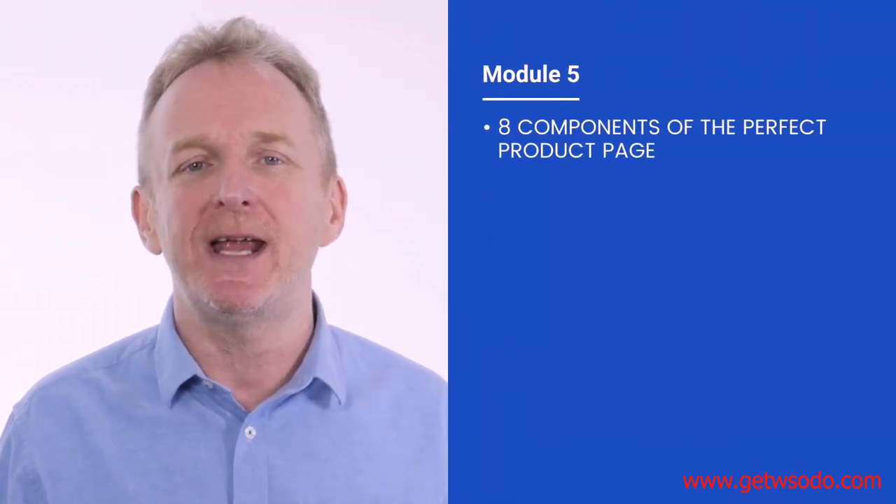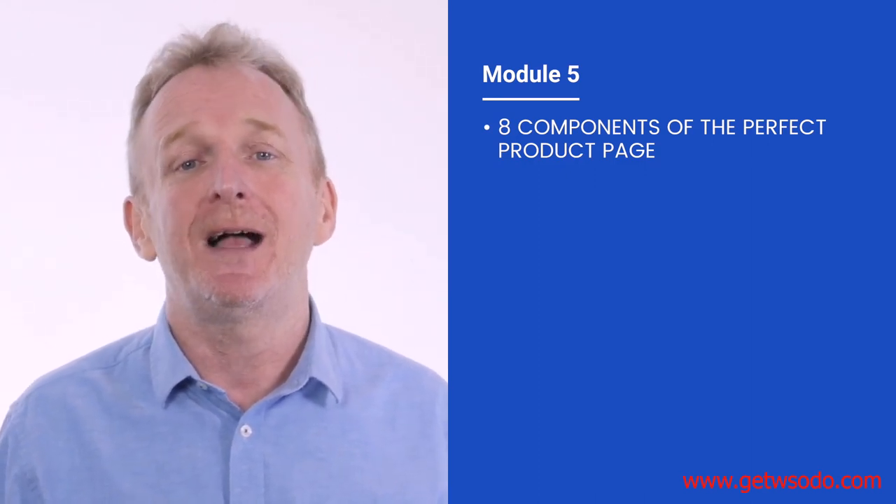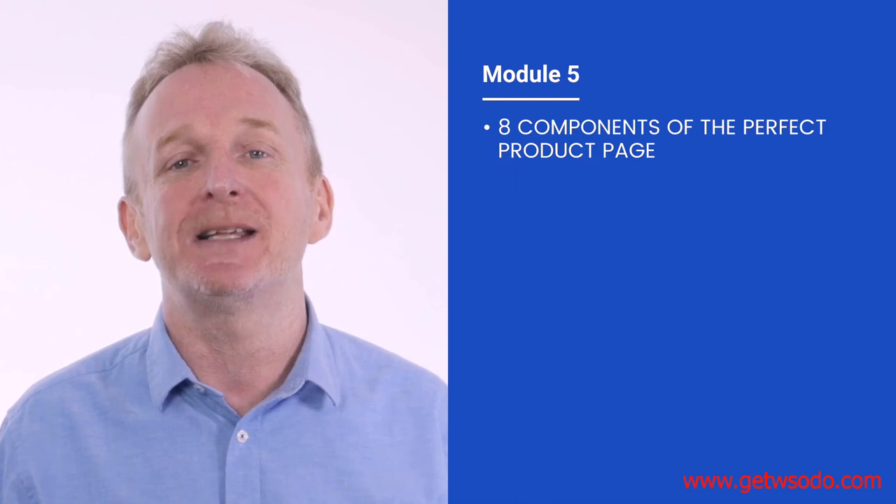In module five, you're going to learn how to build the perfect product page for your product that will make it look not only as good as the major brands selling online, but actually much better than almost all of them. Using our years of experience selling on Amazon, we've identified eight critical areas that are absolutely vital to getting the most sales possible, and we'll show you exactly how to master each of them.